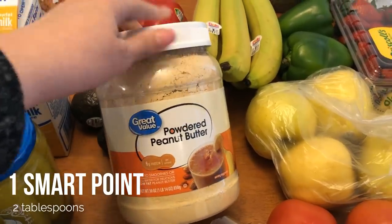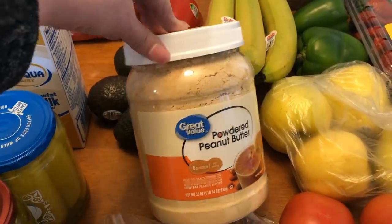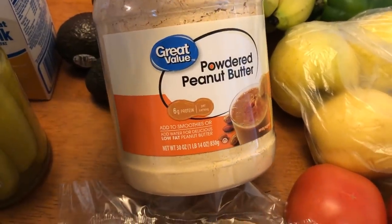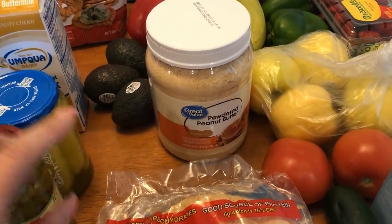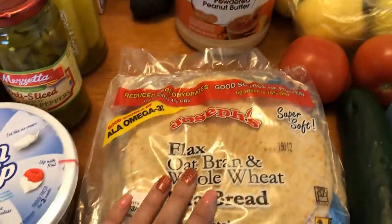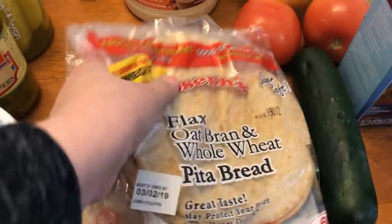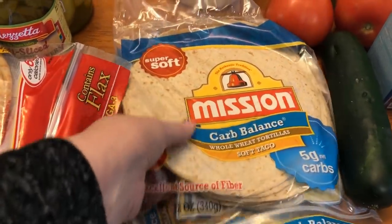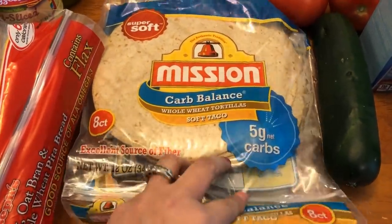I was out of PB2 so I picked up the big one — it's only $9.98 at Walmart and it's the exact same points as regular PB2. This is powdered peanut butter — you can have two tablespoons for one smart point, so it's amazing. I picked up some Joseph's pitas for the chicken salad lunch. I also picked up two packages of the low-carb whole wheat tortillas — these are for the white chicken enchiladas for dinner, and I doubled the recipe so the kids can have them for lunches too. They're two points for one and three points for two, and they're really nice and soft.